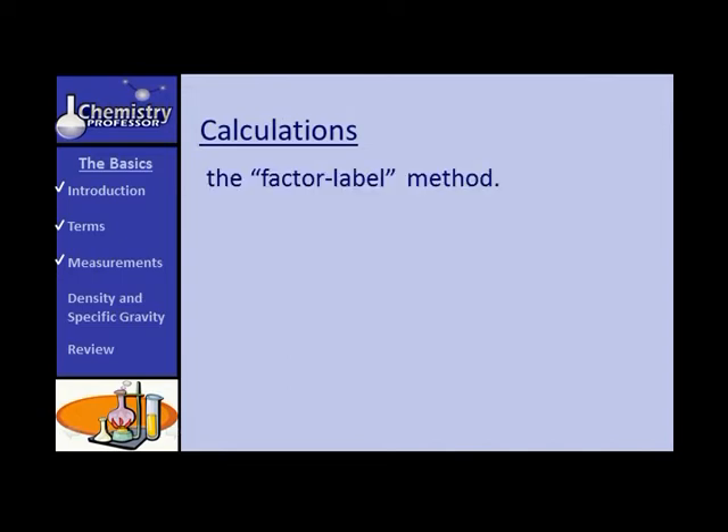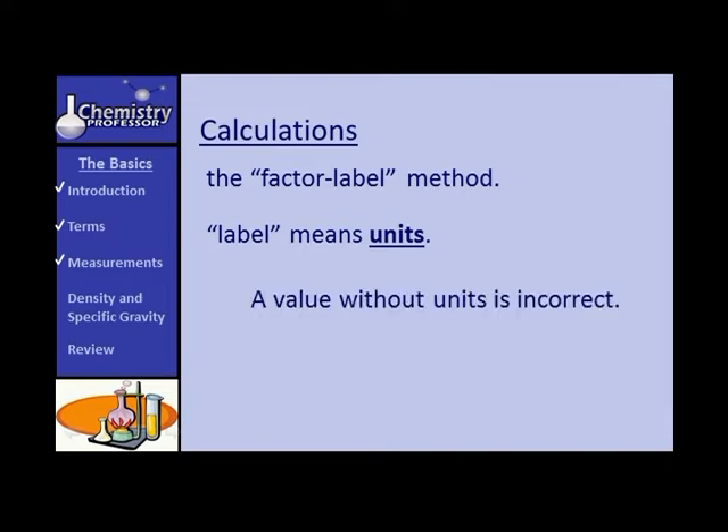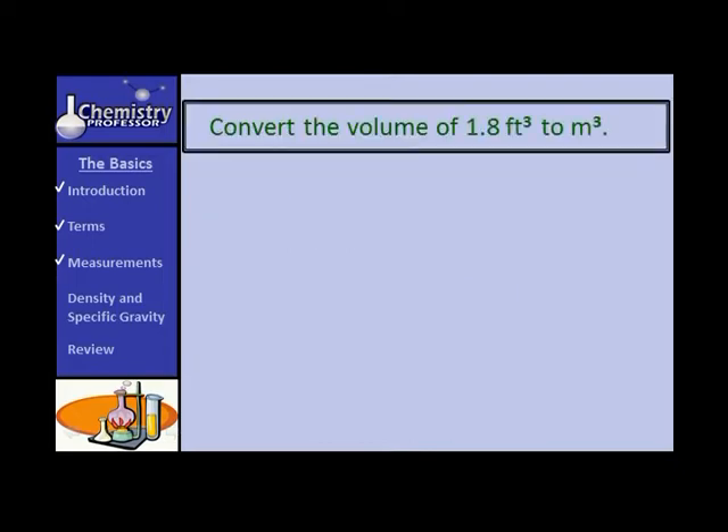Let's look at a method called the factor label method, where the emphasis is on labels — meaning units. A value without appropriate units is considered incorrect, unless it's a ratio where units have canceled. Let's work a sample problem: convert 1.8 cubic feet to cubic meters. The only conversion I know between metric and English for length is that 1 inch equals 2.54 centimeters, so we go feet → inches → centimeters → meters.